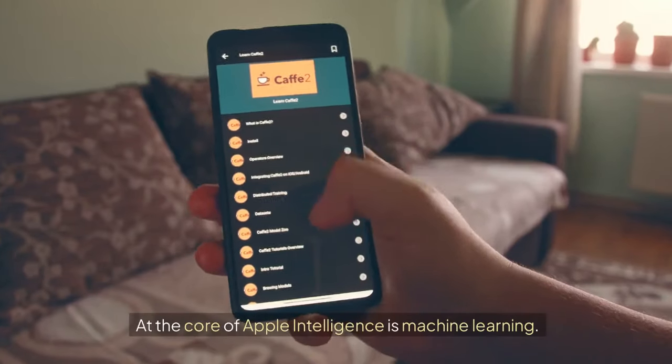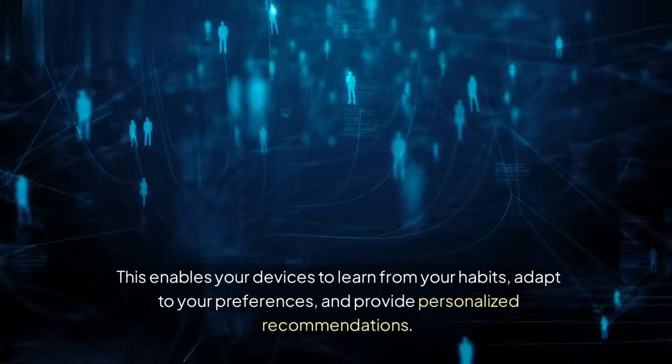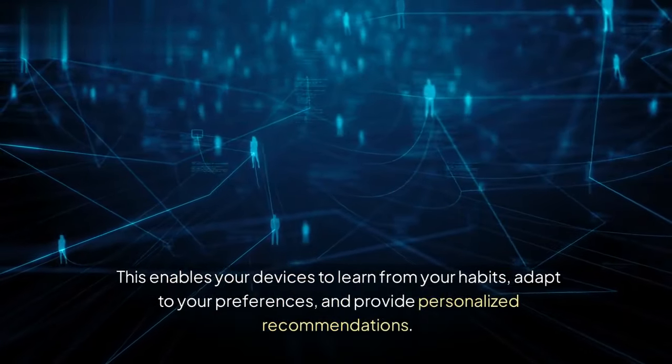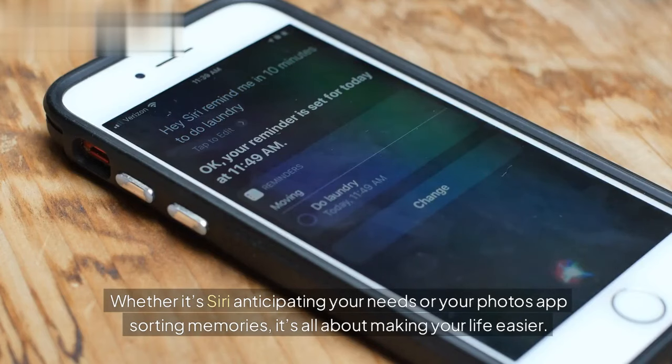At the core of Apple Intelligence is machine learning. This enables your devices to learn from your habits, adapt to your preferences, and provide personalized recommendations. Whether it's Siri anticipating your needs, or your photos app sorting memories, it's all about making your life easier.